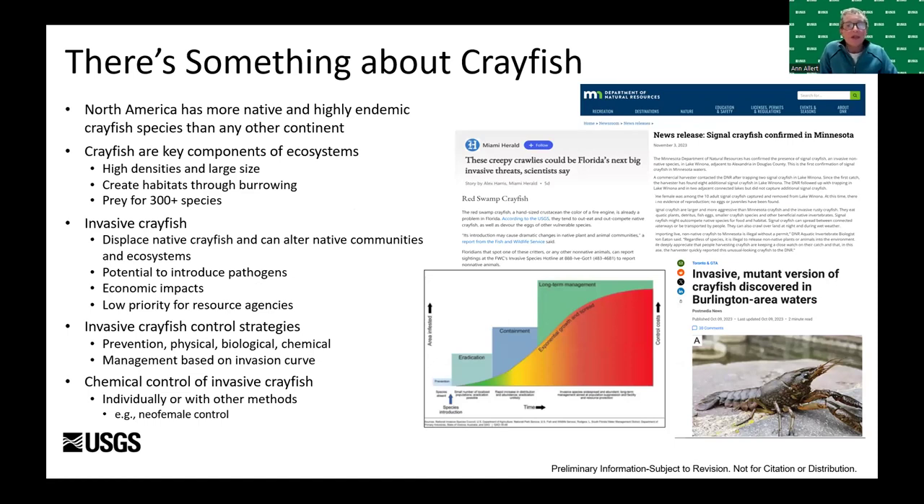Why would we consider pesticide treatments to control invasive crayfish? North America has more native and highly endemic crayfish species than any continent, and crayfish are key components of ecosystems. Invasive crayfish displace endemic species, alter communities and ecosystems, introduce pathogens, and cause significant economic damage. Control methods can focus on prevention, eradication, containment, or management based on where infestations are on the invasion curve.